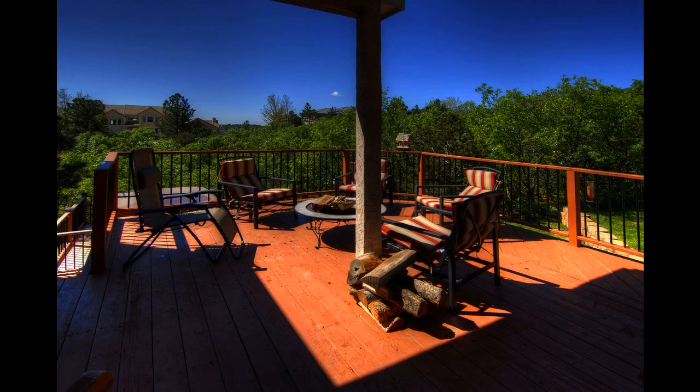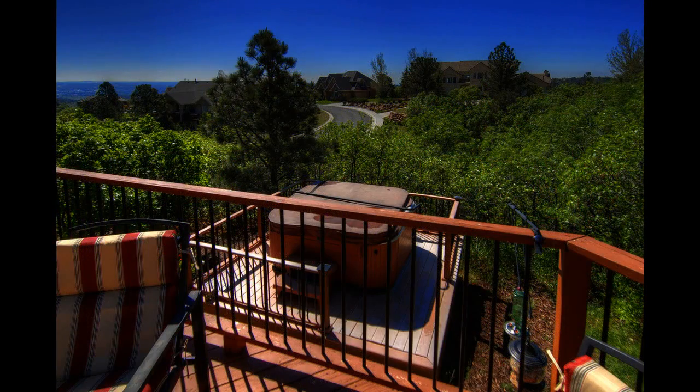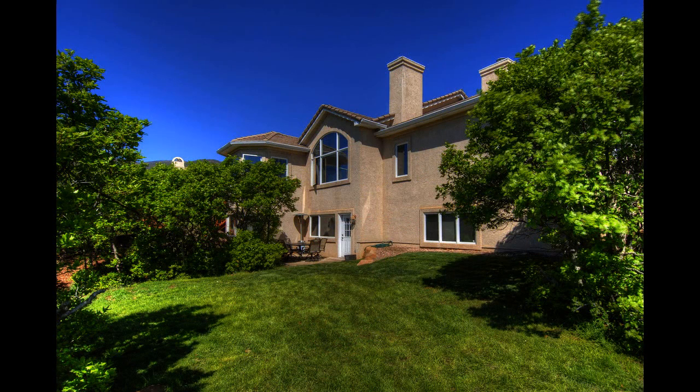Through the doors in the dining room, you can reach the deck. The beautiful backyard, landscaped with a stone patio, is great for hosting outdoor parties.